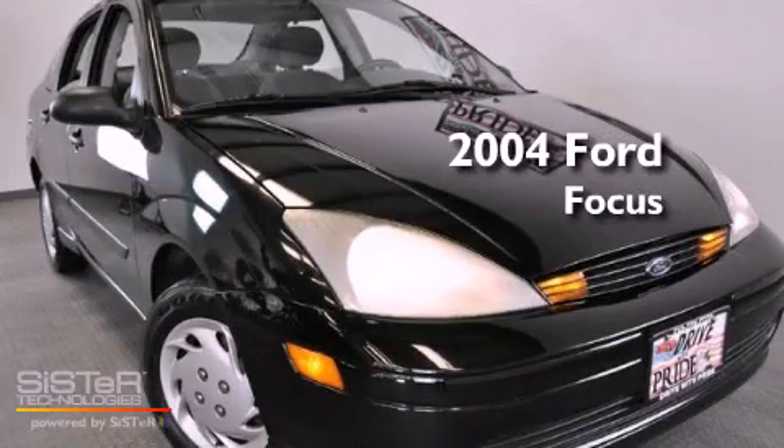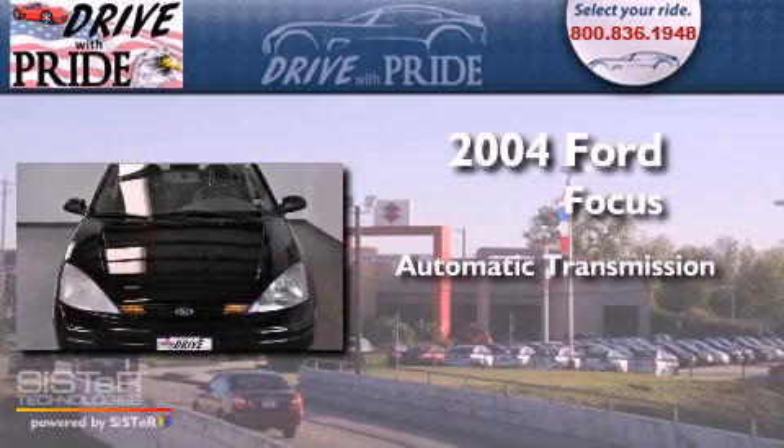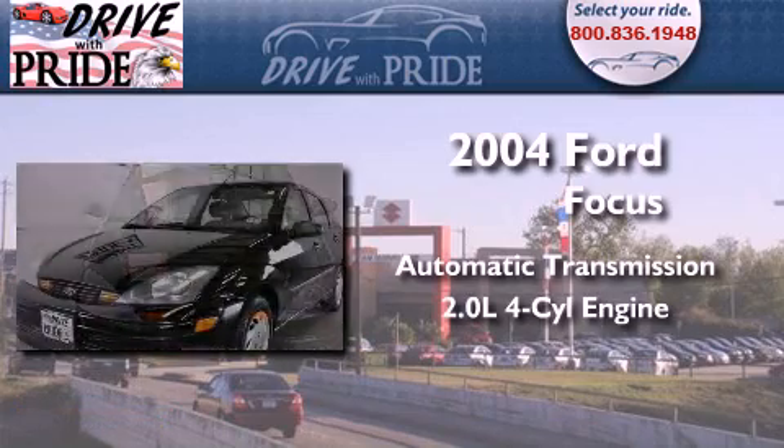This is a 2004 Ford Focus. This car has an automatic transmission and an inline four-cylinder engine.